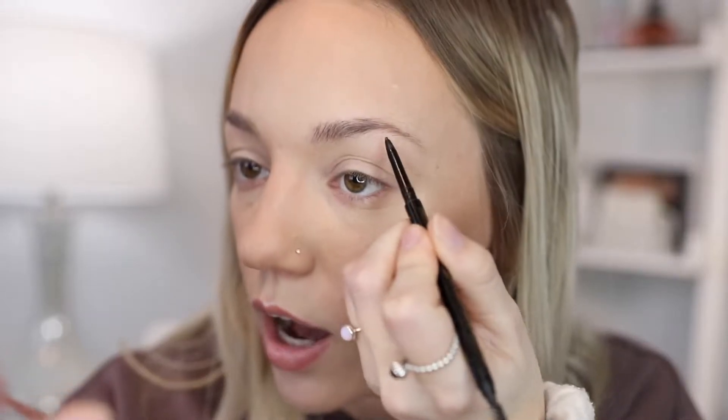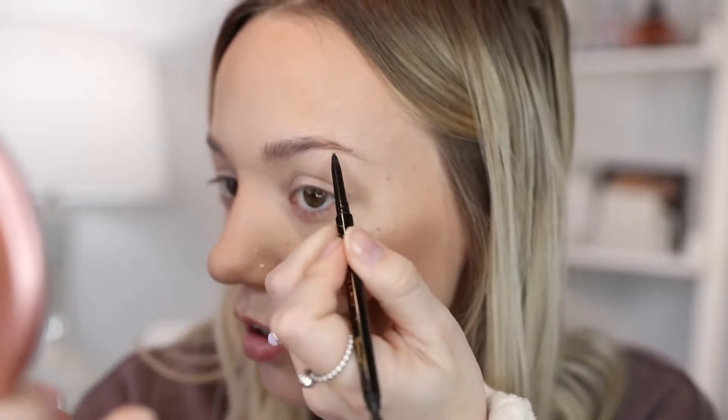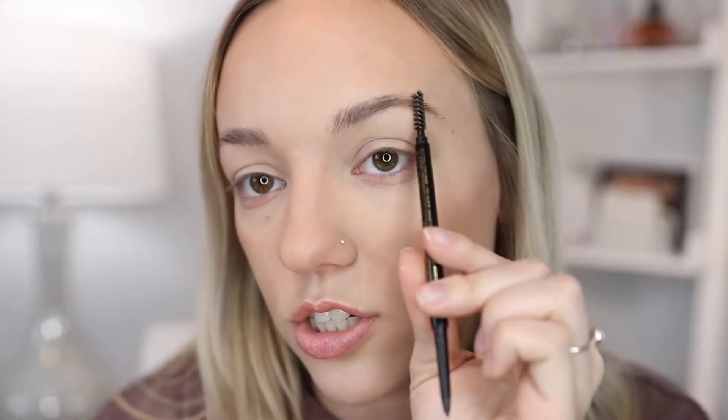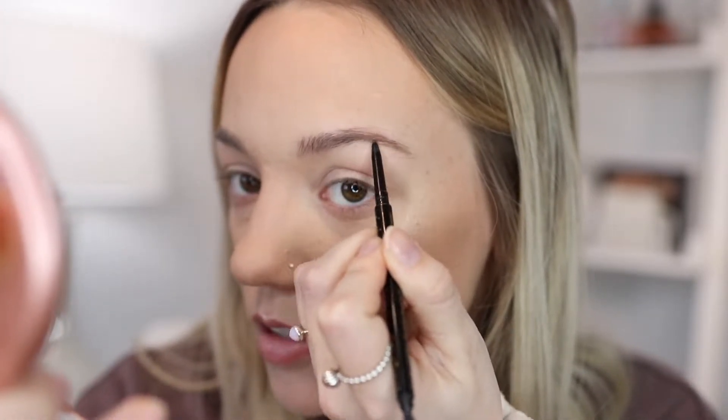I like to use this on the tails of my brow and it really just helps to get a definite shape. I like to do strokes rather than draw a whole line, because when people do that it can tend to make your brows look too drawn on. So I just like to create little strokes and fill in where I need it, and then after a couple strokes I'll take the spoolie and brush through it to see where I need to add more color.